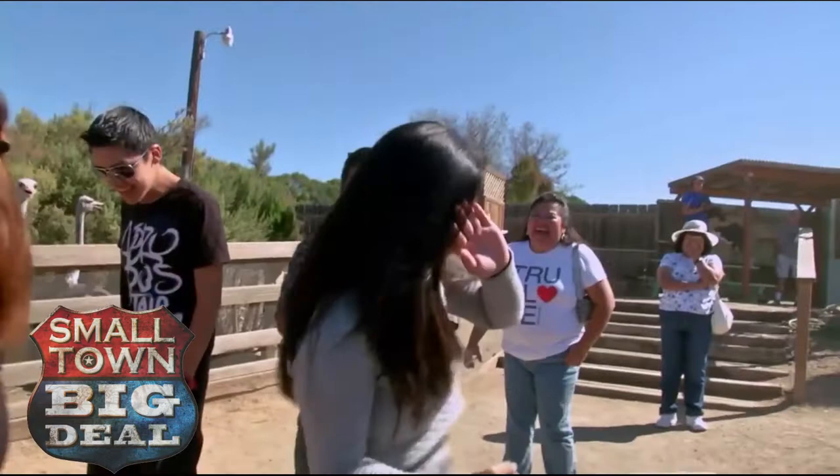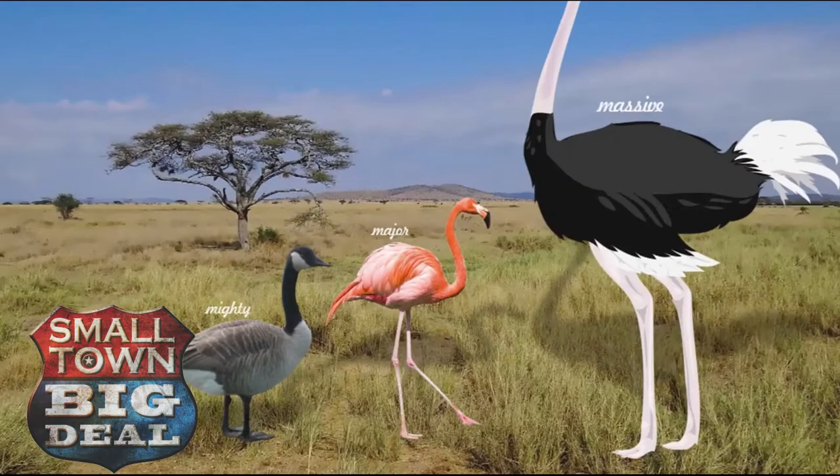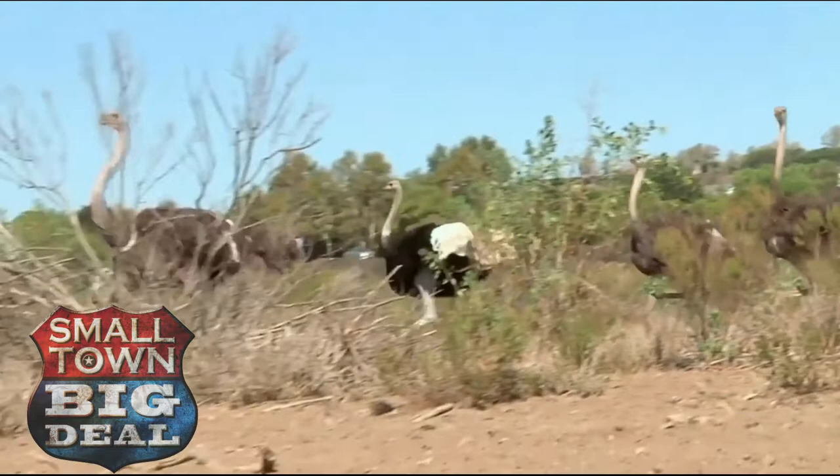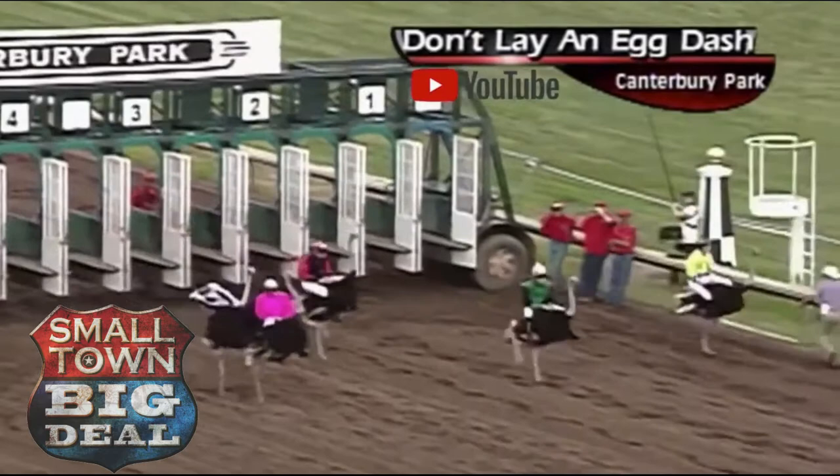Are you ready for a little Ostrich 101? The ostrich is the largest bird in the world, even though it can't fly. It can weigh in over 300 pounds and stand over 9 feet tall. Also the fastest two-legged animal on Earth — sorry, Rodney — and can run even faster than a racehorse. The thing I like most about the ostriches is seeing them run; they're so majestic. When they're running at high speeds, they just deploy their wings like a chute and turn that way.